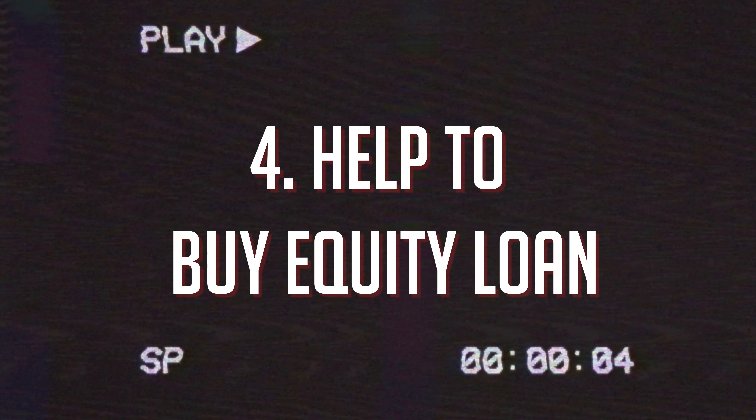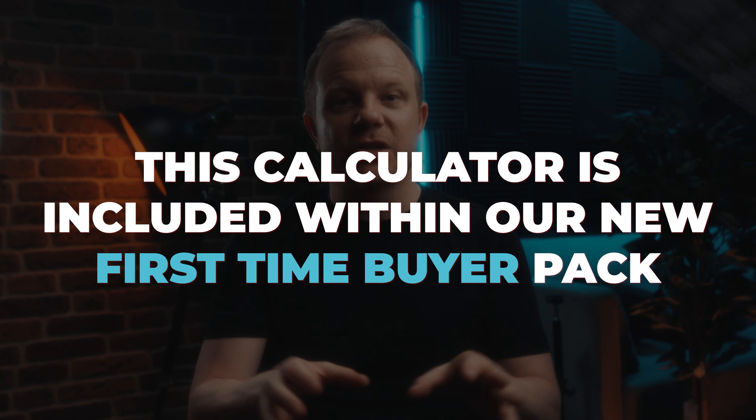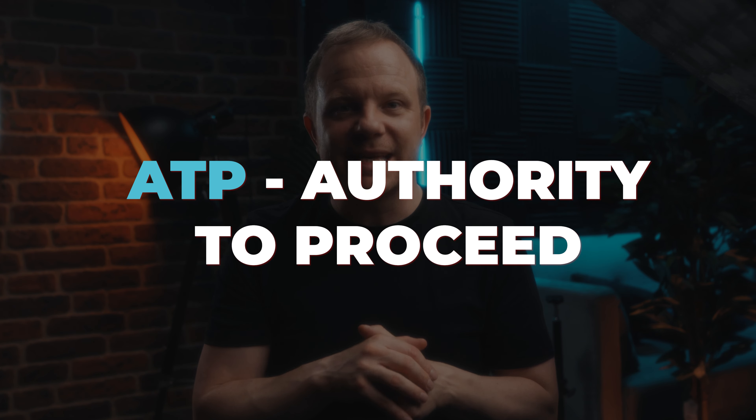You can apply for the Help to Buy equity loan yourself by going on the Help to Buy equity loan portal. It's important that you fit the calculation before you reserve a property. Help to Buy does supply a calculator where you can input all of your details and work out affordability on a particular property. Once you apply, Help to Buy will supply you with something called ATP, which stands for Authority to Proceed. This means your Help to Buy equity loan has been agreed.